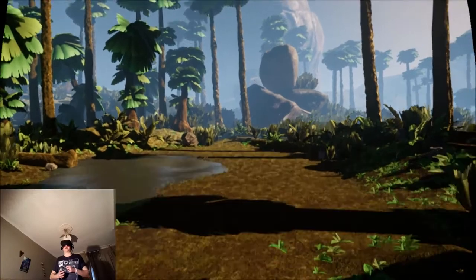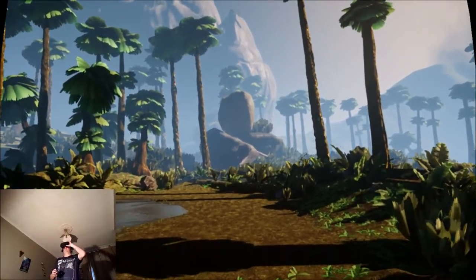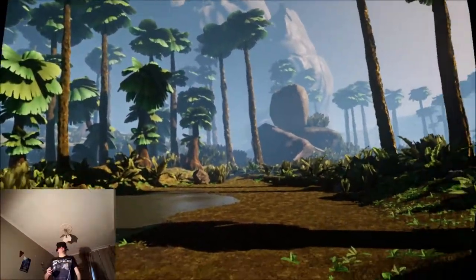Okay, I'm going to show the same experience again, but this time I'm going to scale down. So this is like the Hellblade type of scenario.